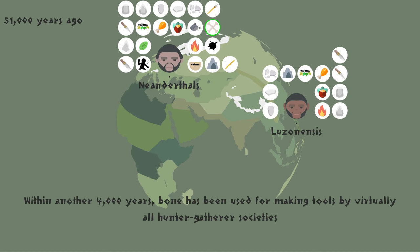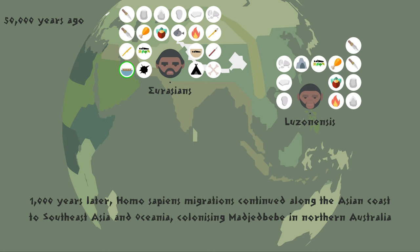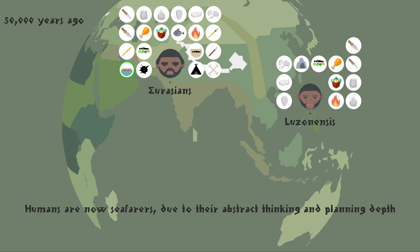Within another 4,000 years, bone has been used for making tools by virtually all hunter-gatherer societies. 1,000 years later, Homo sapiens migrations continued along the Asian coast to Southeast Asia and Oceania, colonizing Madjedbebe in northern Australia. Humans are now seafarers, due to their abstract thinking and planning depth.